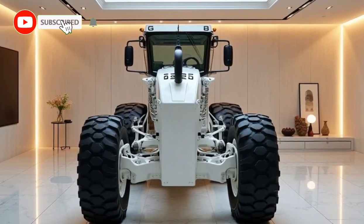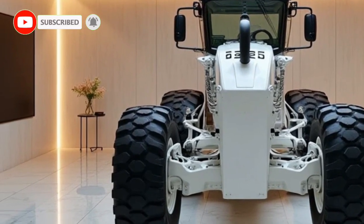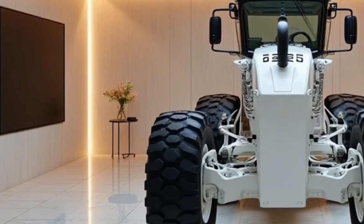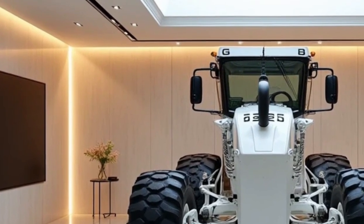The 2025 Motor Grader G11 is a modern engineering marvel designed to meet the demands of high-performance grading and construction tasks. With an innovative blend of advanced technology, user-centric design, and durability,